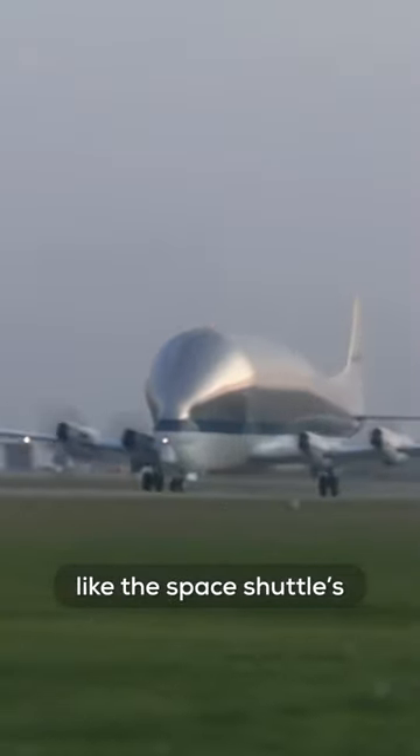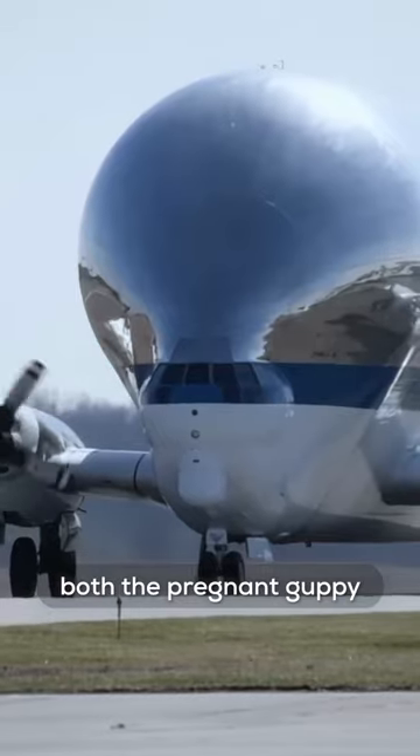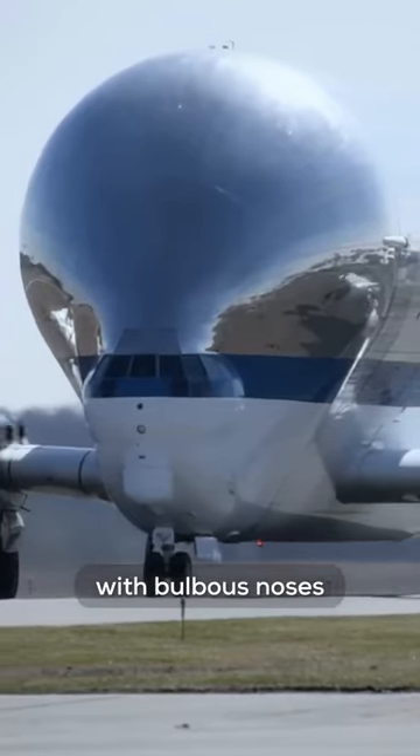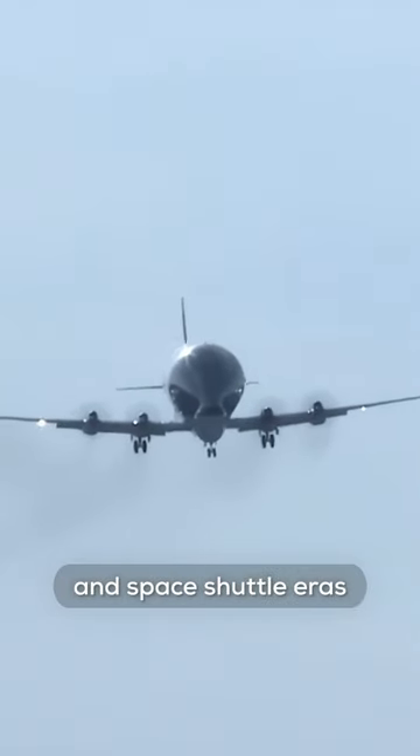They moved components like the space shuttle's main engines, fuel tanks, and the orbiter. Both the Pregnant Guppy and the Super Guppy were known for their distinctive appearance with bulbous noses, and they were a common sight at NASA's facilities during the Apollo and Space Shuttle eras.